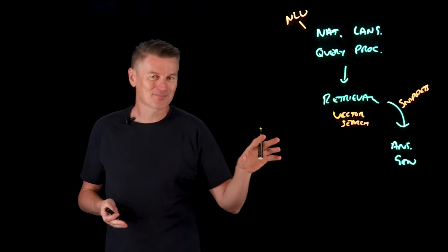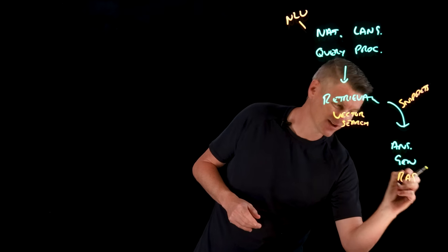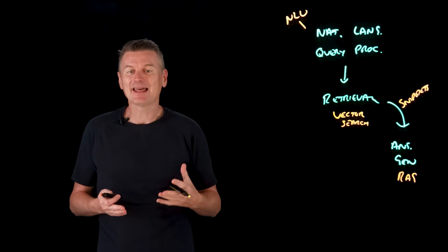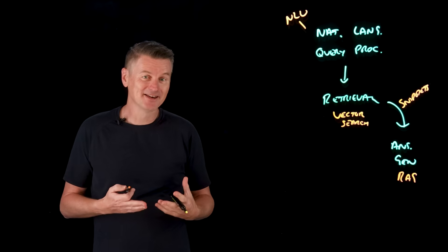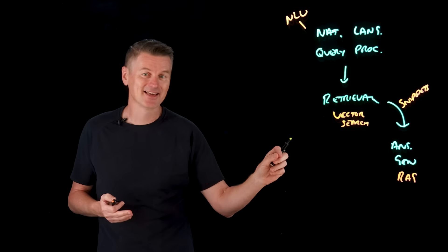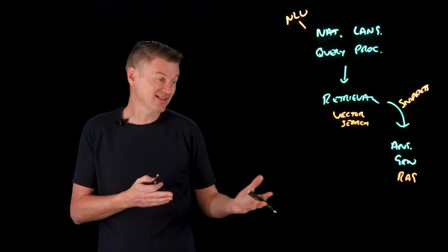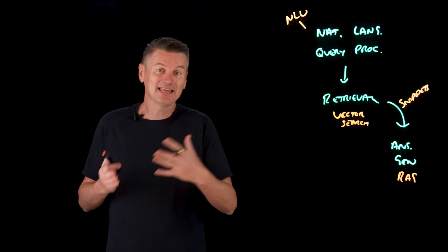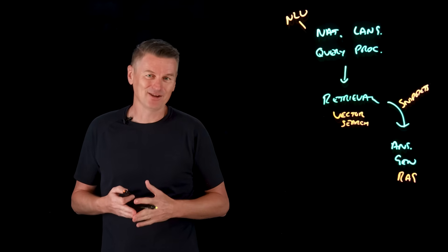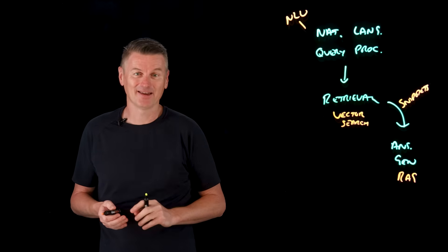Regular viewers of this channel will probably recognize what this is — it's our old friend RAG, or retrieval augmented generation, where the LLM's knowledge is augmented with up-to-date retrieved data. By grounding its answer in retrieved facts, the AI search system can provide current and accurate information. The generated answer can include citations linking back to the original sources, which is important for gaining a user's trust — showing that this answer is not just hallucinated by the model.